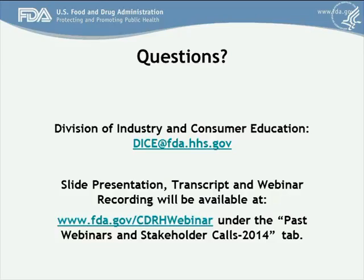Debbie Brown asked: are the cybersecurity guidelines applicable to mobile apps that are subject to enforcement discretion? Mobile apps subject to enforcement discretion are exempt from the FD&C Act, so no submission will be required and the FDA would not be reviewing those submissions. At the same time, as a general practice, the FDA would encourage you to consider cybersecurity as part of your risk assessment regardless of whether the FDA will see that submission or not.